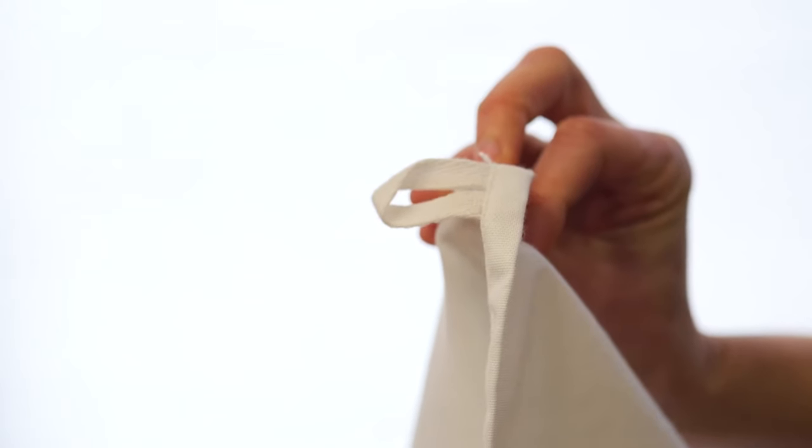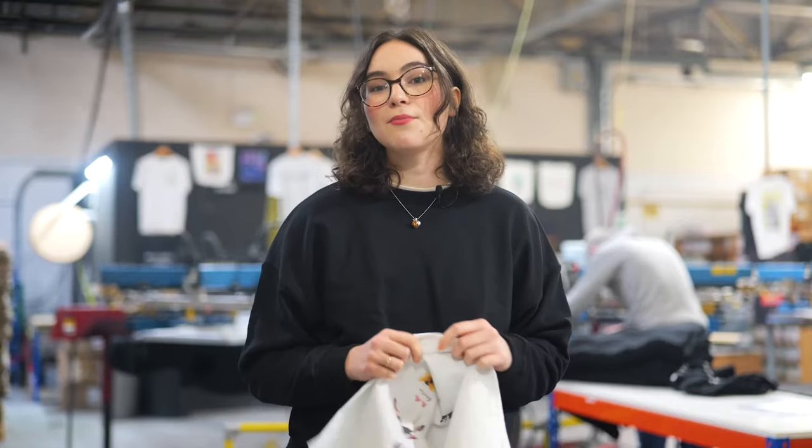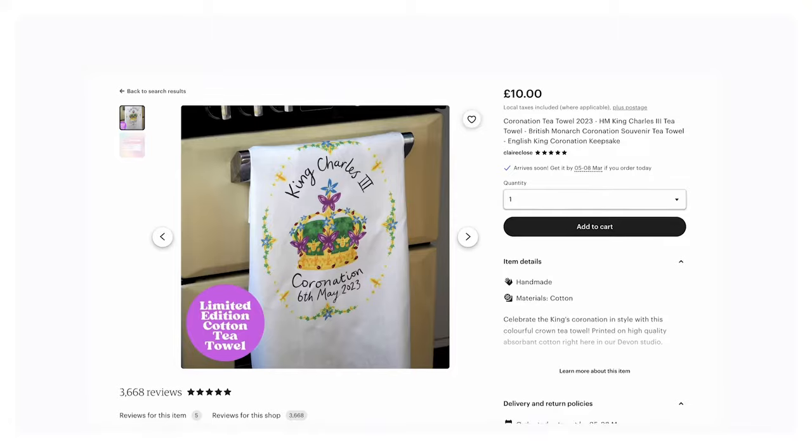Tea towels are a great year-round addition to any shop, as well as popular gifts. Plus, many brands are also using them to commemorate special occasions or respond to trending events as they happen, like the King's Coronation.